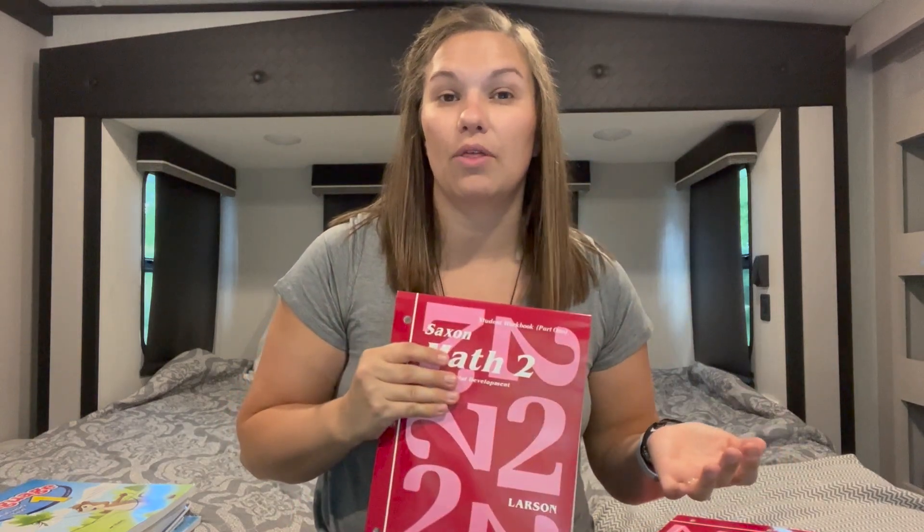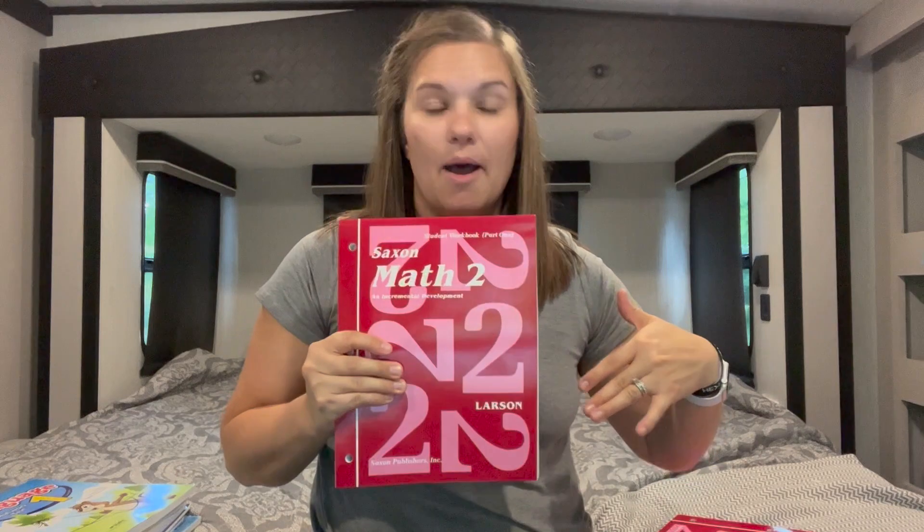If I were doing level one with her for this upcoming year, it would probably be a little too easy. We did level one in kindergarten, and we did kindergarten and preschool. So that's just what we found in our family. If you're unsure of where to start — maybe this is your first year and you're not sure where to jump in — maybe check out Saxon's website. You can take a placement test and find out where your kiddo should start. But for our family, we found that we need to level up a grade.